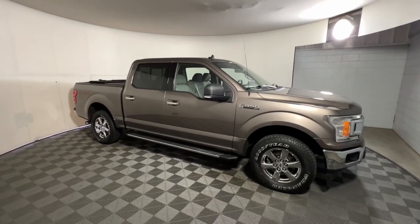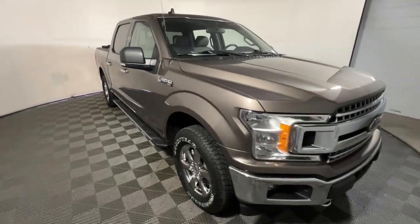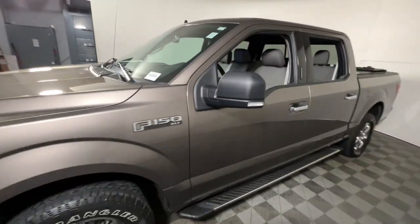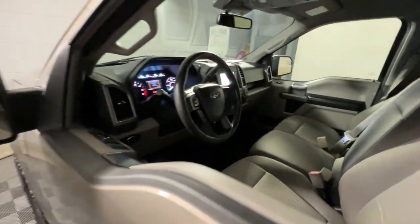Your next car could be the 2020 Ford F-150. With less than 45,000 miles on the odometer, this vehicle provides excellent value. Enjoy a new level of ease and confidence, whether at work or play, when you're in this F-150.